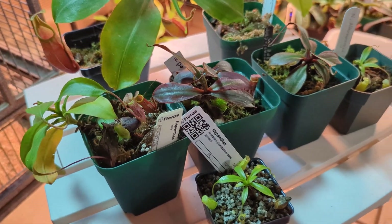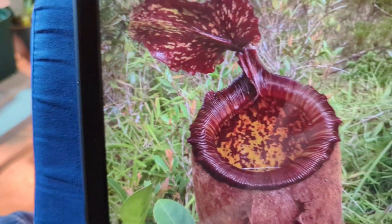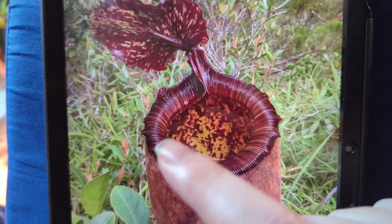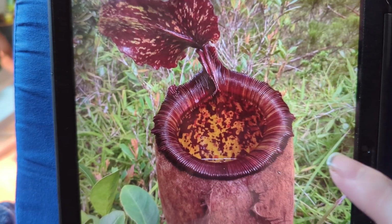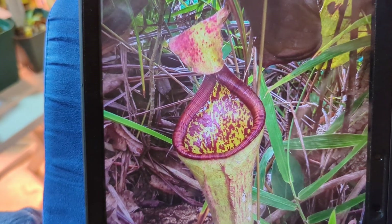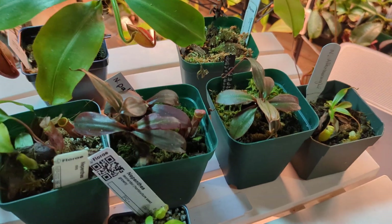Palawanensis has a very apparent darker peristome, and you can even see some of the gradient striping coming through here. Little flares, but it's much darker. Their uppers are very interesting, similar to that of Attenboroughii.